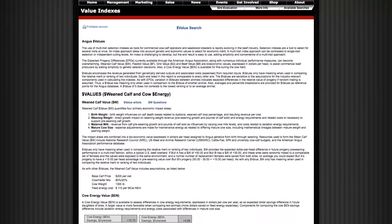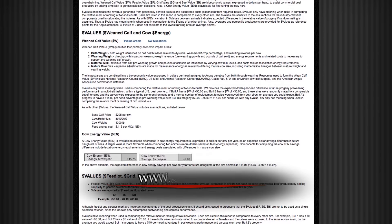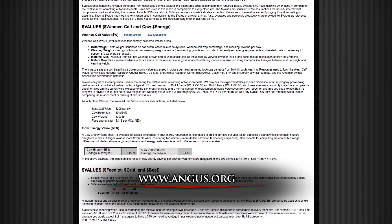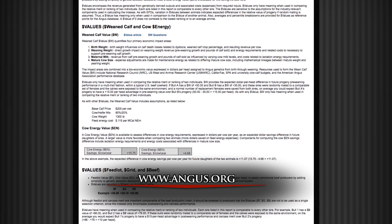The way bulls rank in the Angus population will be very similar to where it was before. Visit Angus.org to learn more about dollar value indexes and performance programs offered through the American Angus Association. For the Angus Report, I'm Jenna McCrell.